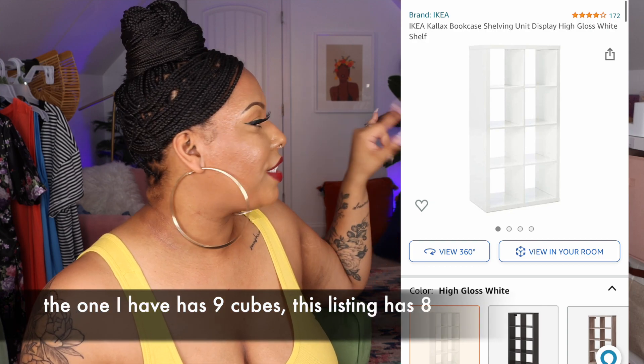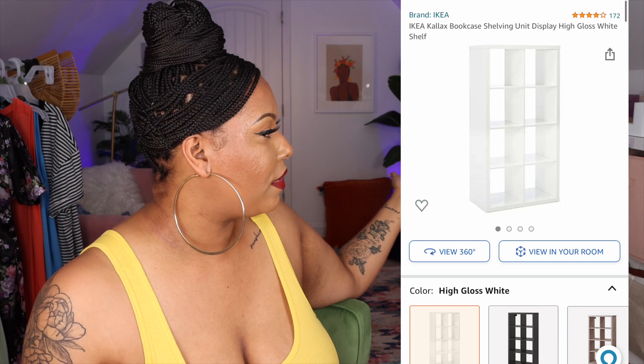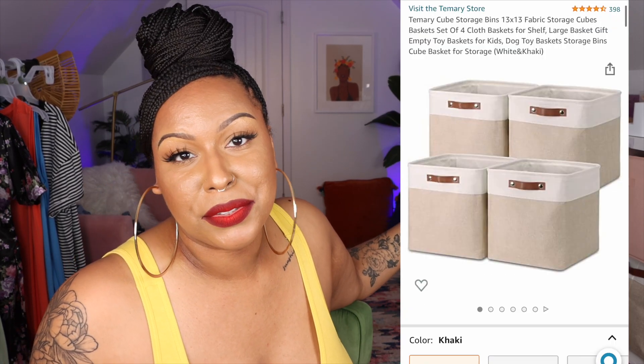Circling back to my wig storage — I keep my wigs, wig supplies, and planner supplies in these storage cubes. The storage system is the IKEA Kallax system, and I have two sets side by side — 18 cubes in total. I got the storage cube inserts from Amazon in pink and tan. I originally saw Miss Naturally Mary do this in her 2019 apartment tour and always said when I moved into a house I'd do the same.